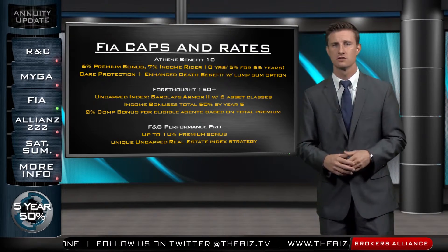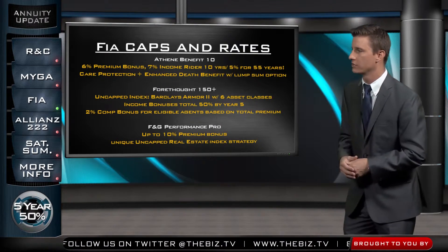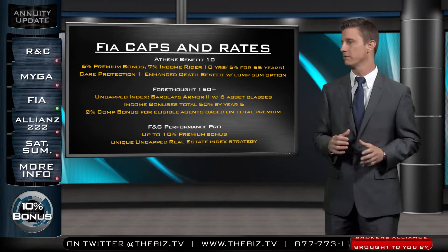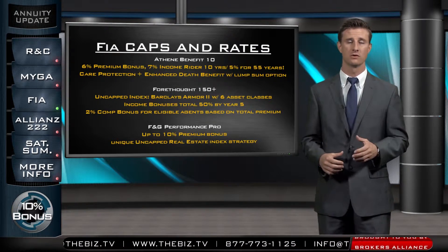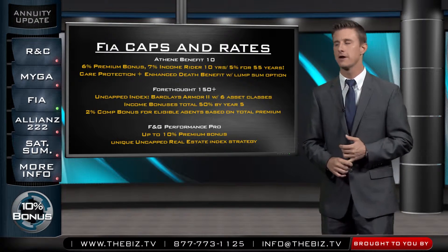The last product I want to highlight is the Fidelity & Guarantee Performance Pro. It's a premium bonus product — we've got up to 10% premium bonus — and they also have an uncapped real estate index that's pretty unique. So if you're looking for a premium bonus, think about that F&G product.